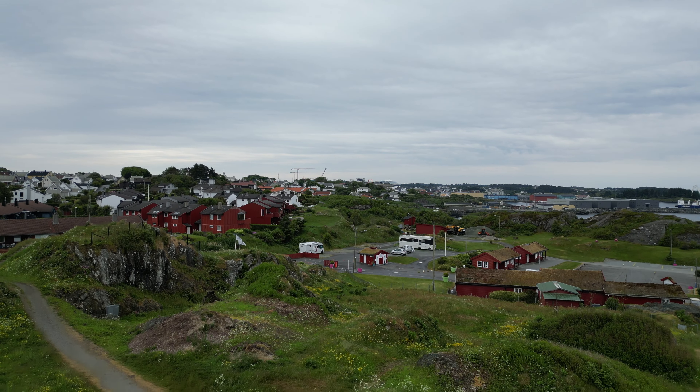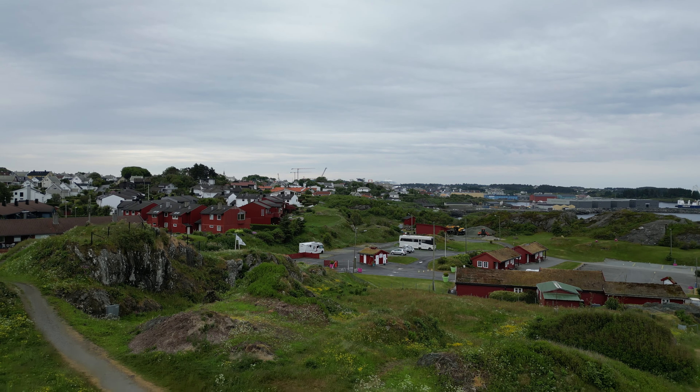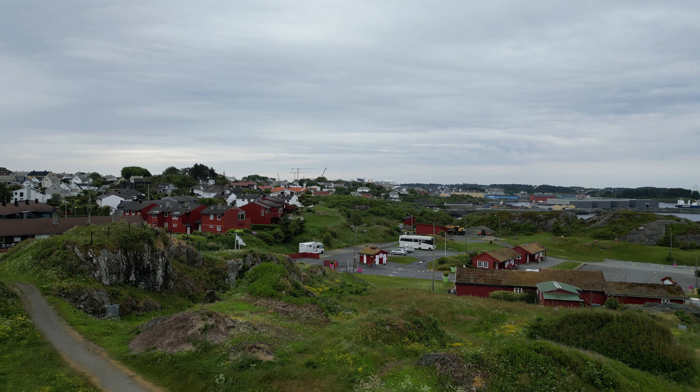We hopped back on the bus to head over to Haraldshaugen, which is Norway's only national monument. It was erected during the millennial celebration of Norway's unification into one kingdom under the rule of King Harald Fairhair. It commemorates the Battle of Hafrsfjord, and is regarded as the point at which Western Norway was for the first time unified under one monarch. It is apparently the burial site of King Harald I, who died circa 933, and was designed by architect Christian Christie. It's a large burial mound surrounded by granite walls with 29 standing stones representing each of the old Norwegian countries.